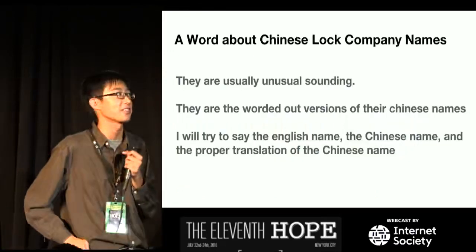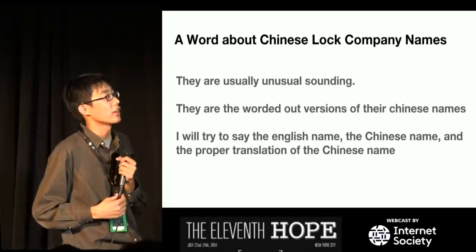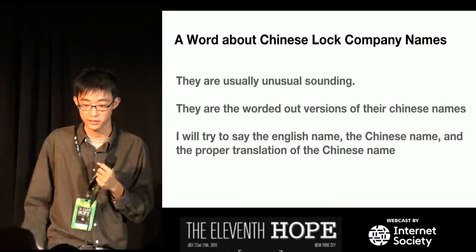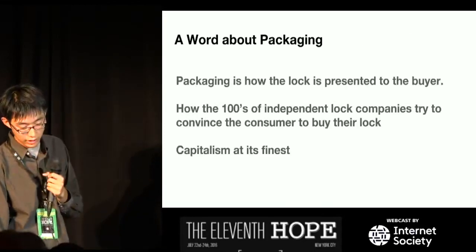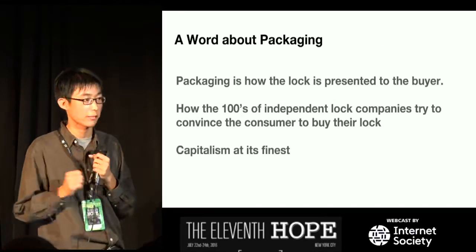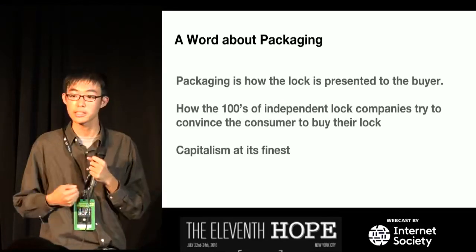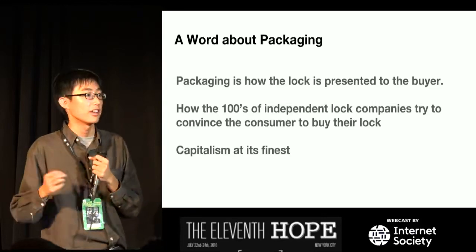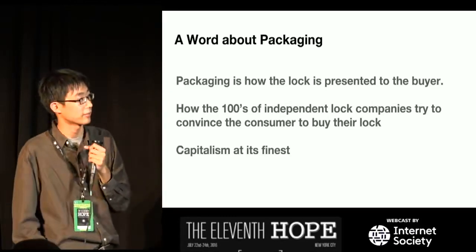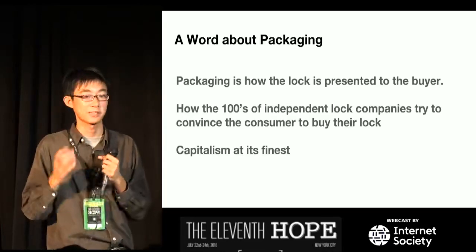A word about Chinese lock company names: they're usually unusual-sounding because they're the worded-out versions of their Chinese names. I'll try to give the English name, the Chinese name, and a proper translation. Packaging is very important in China since there are hundreds of different lock manufacturers, and packaging is how they present the lock to the buyer. We'll see a lot of weird things they do to market their locks — I think it's capitalism at its finest.